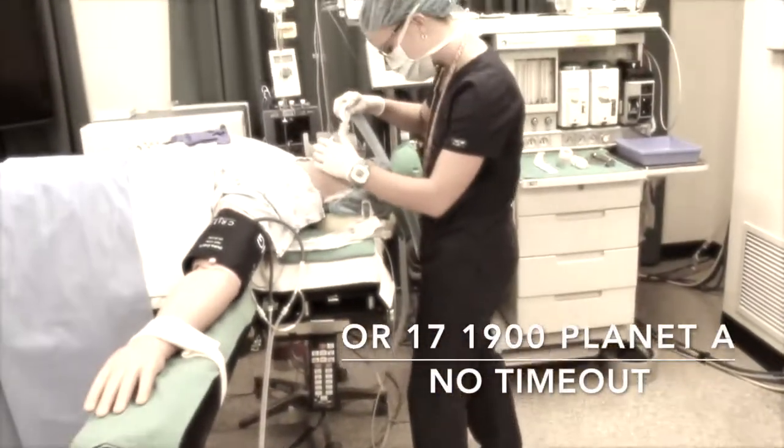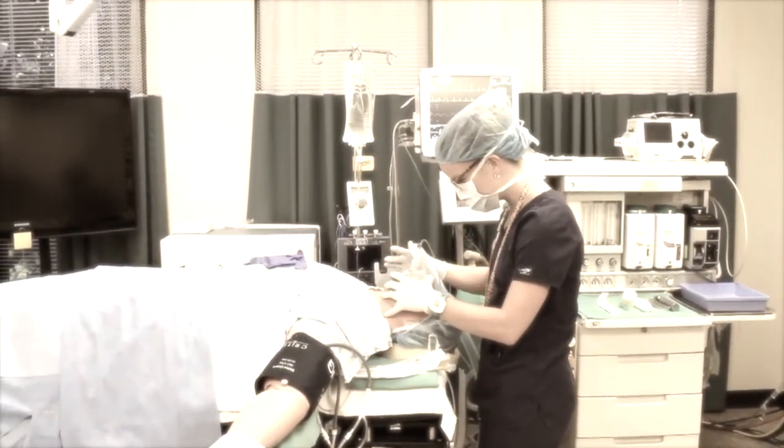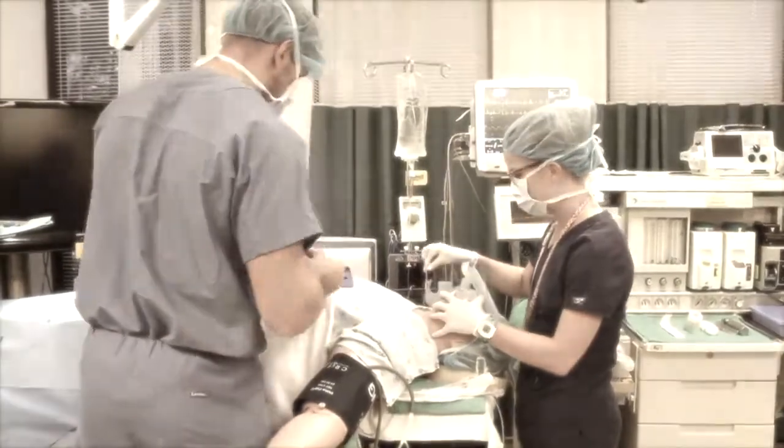The following video, put together by students in Emory University's anesthesiologist assistant program, highlights the importance of a pre-induction timeout. A pre-induction timeout would have been beneficial here.